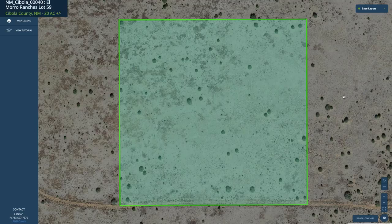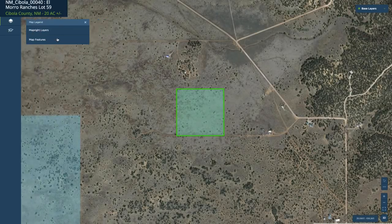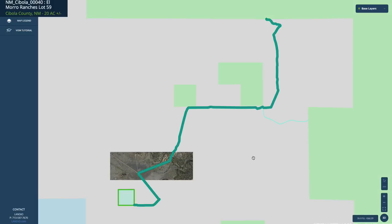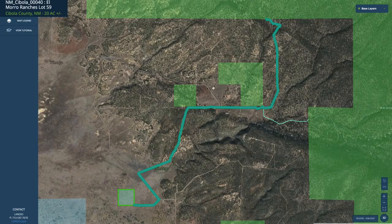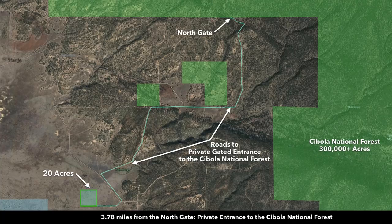This is the property highlighted in green. It's almost a perfect square. You can see the trees on the property and there's road footage along the southern boundary. If we zoom out and turn on the map legend and go to map features, we can see these roads right here to the National Forest gates. Here is the road to the north gate and here is the road to the east gate. The east gate is about 3.7 miles from the property and the north gate is about three and three-quarter miles from the property.